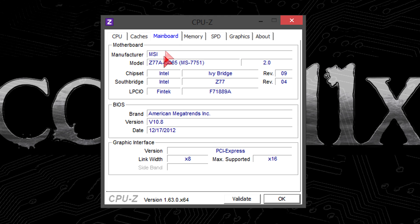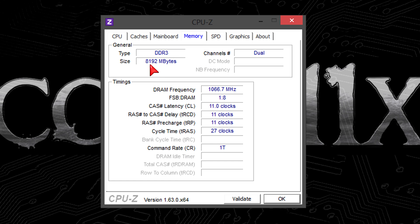As for the motherboard, I'm using the MSI Z77A-GD65 board with the latest BIOS version at the time of this video. For the memory, I've got 8GB of DDR3-2133MHz RAM installed.